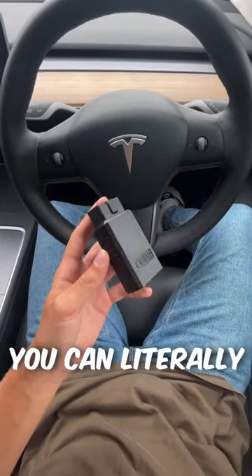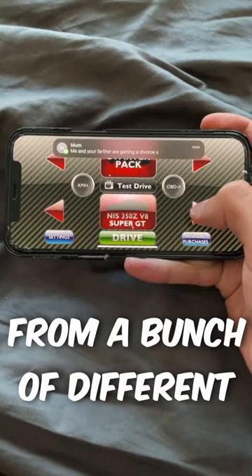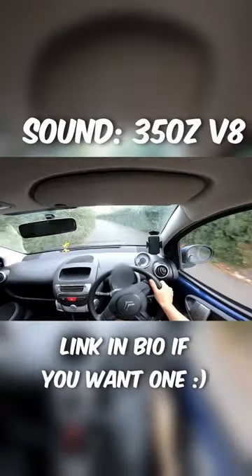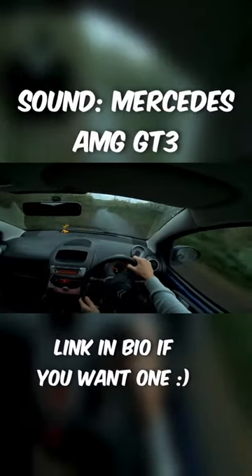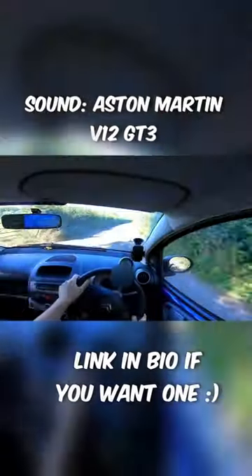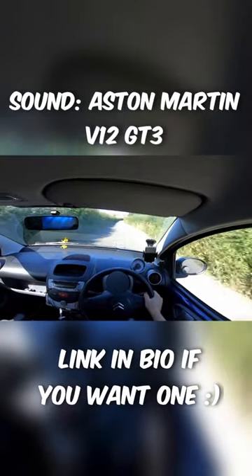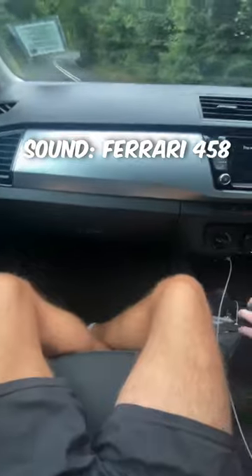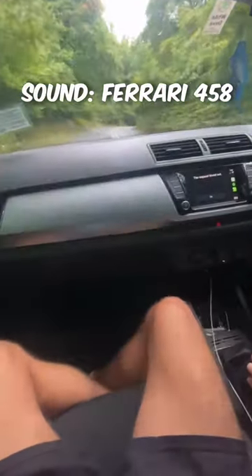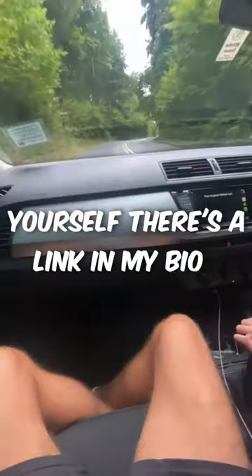One more thing before I show you the footage — you can go onto the app and choose from a bunch of different engine sounds, so it feels like you're driving an Aventador, an Audi R8, a Ferrari, whatever you want. If you want one yourself, there's a link in my bio. I'll see you next time.